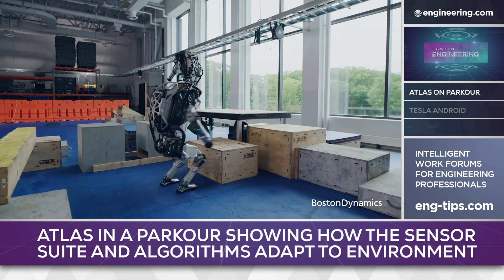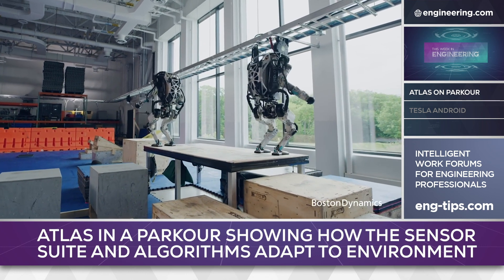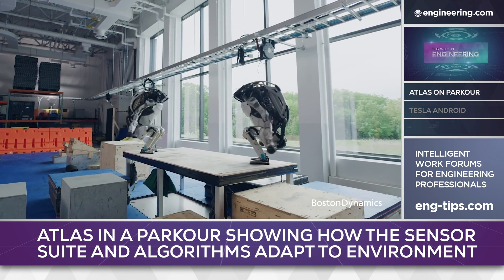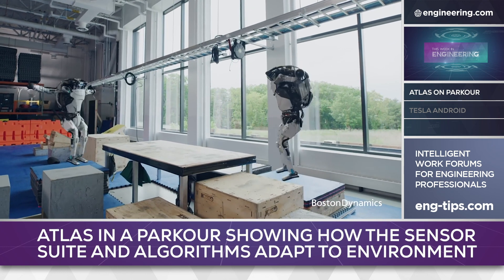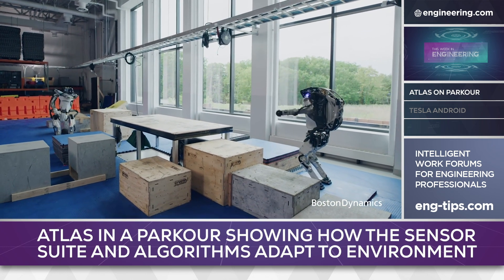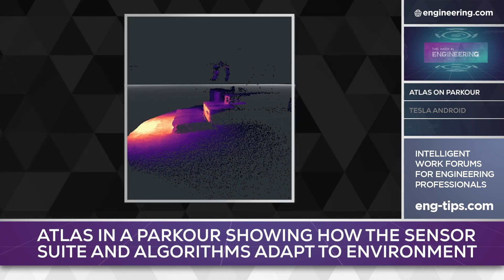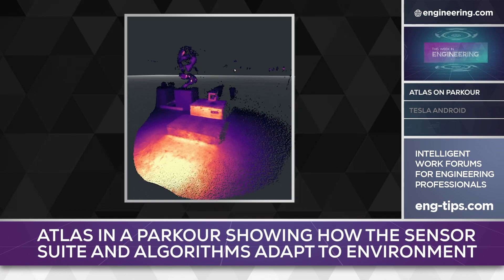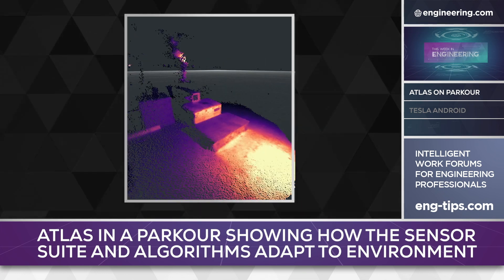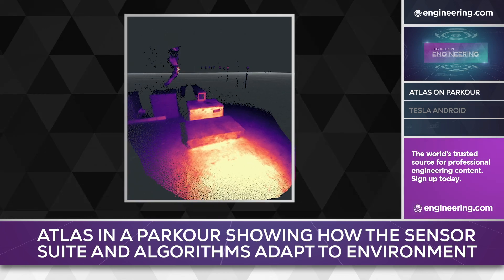Perception algorithms convert data generated by cameras and LiDAR into information usable by higher level decision-making code. Atlas uses inertial platforms along with sensors for joint position and force to generate a synthetic image of the ground for balance purposes, but the machine must still see and perceive its surroundings to be useful. According to Marion, Atlas uses time-of-flight sensing to generate point clouds of the robot's immediate environment at 15 frames per second, then processes this point cloud data to create virtual surfaces.